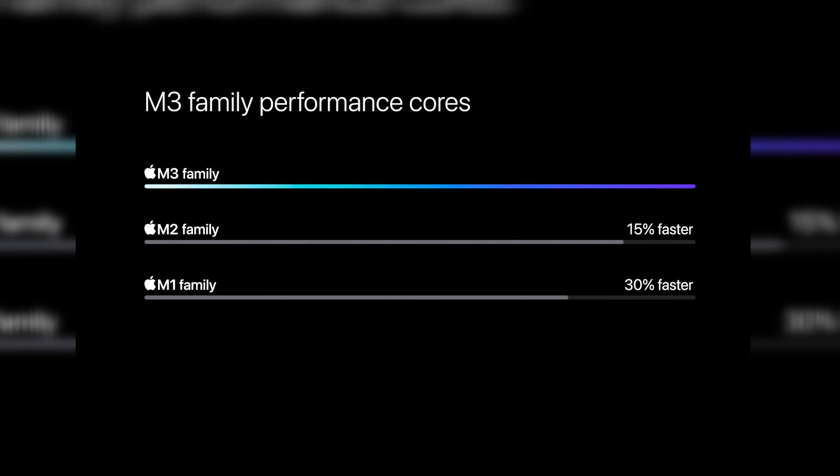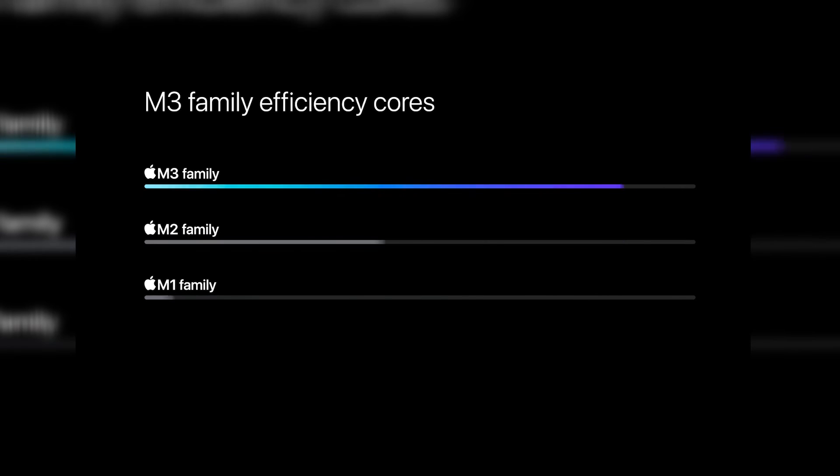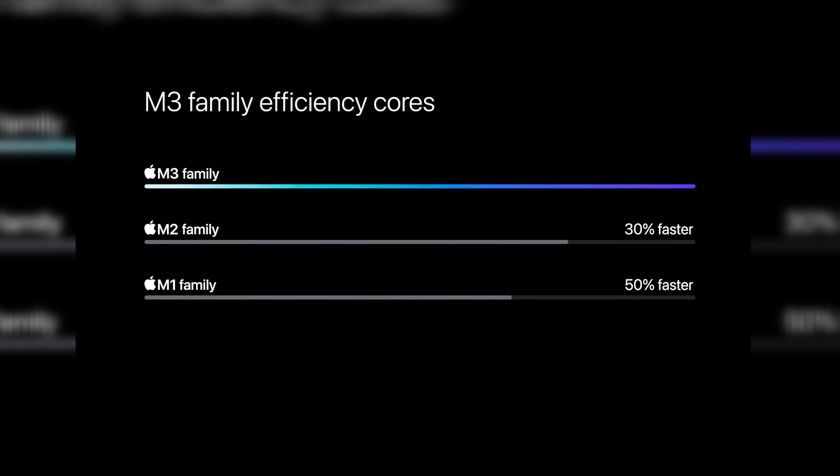Benchmarks provide a useful reference point, but real-world performance can vary. The first Geekbench 6 results for the standard brand new M3 chip have surfaced, revealing that it's up to 20% faster than the standard M2 chip.